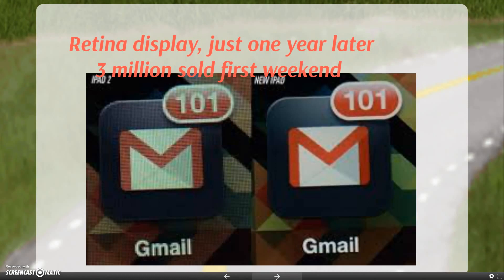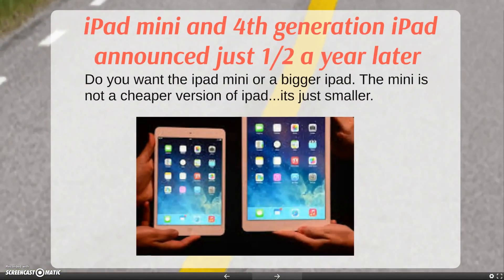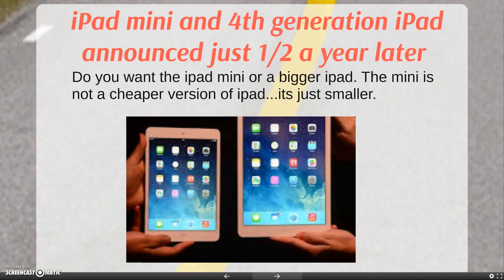Just one year later, the retina display came out, and three million were sold the first weekend. The iPad Mini was announced, and the fourth generation iPad was announced just half a year later.